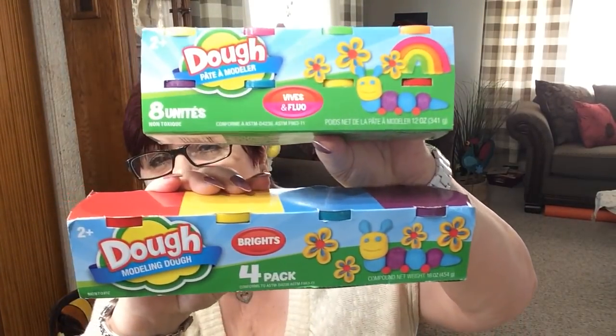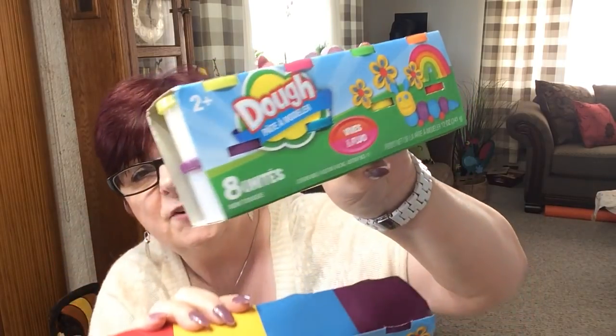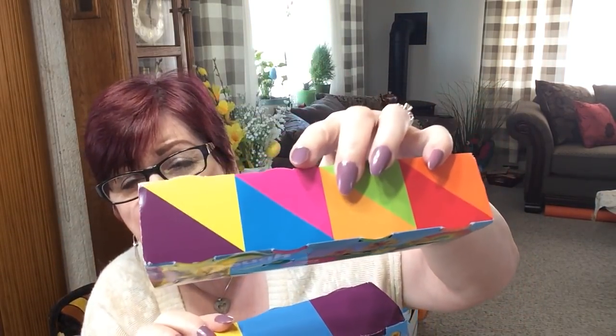They love Play-Doh. They just love it — they sit at the table and play and play. This one has eight vibrant colors, your primary colors, just your standard colors. They just love it.